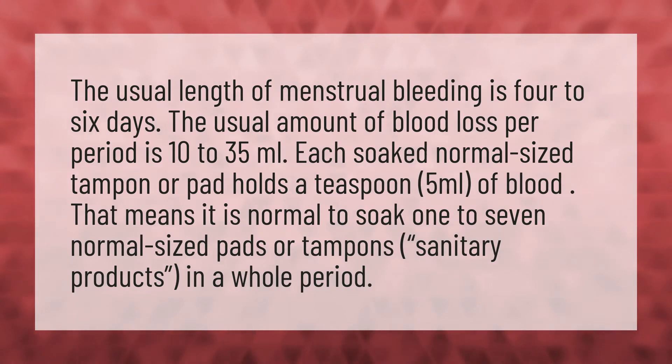The usual length of menstrual bleeding is 4 to 6 days. The usual amount of blood loss per period is 10 to 35 milliliters. Each soaked normal-sized tampon or pad holds a teaspoon — 5 milliliters — of blood. That means it is normal to soak one to seven normal-sized pads or tampons, sanitary products, in a whole period.